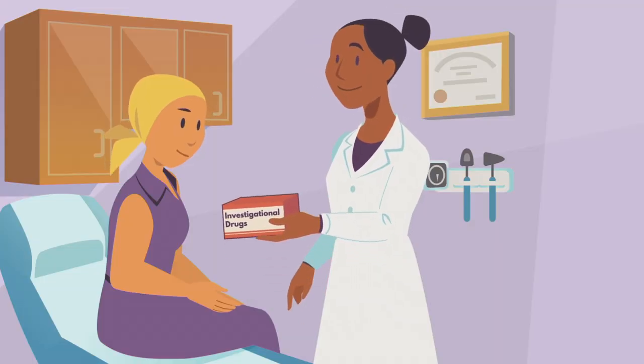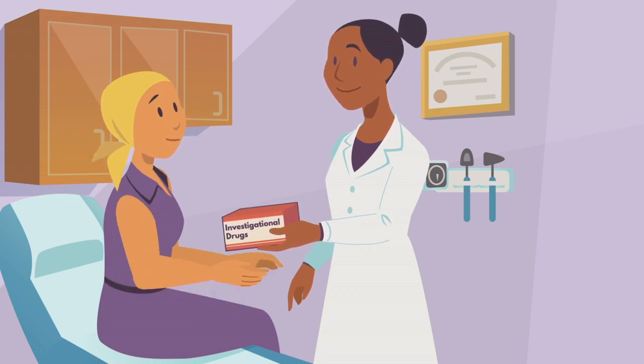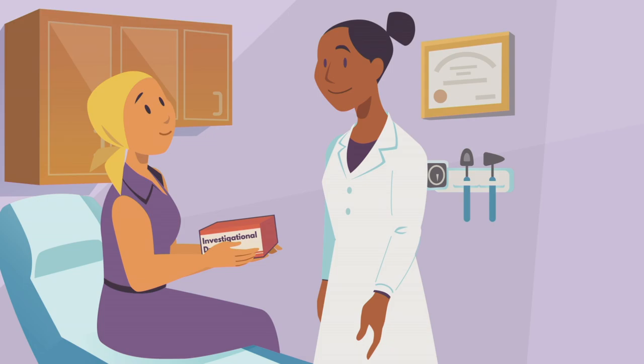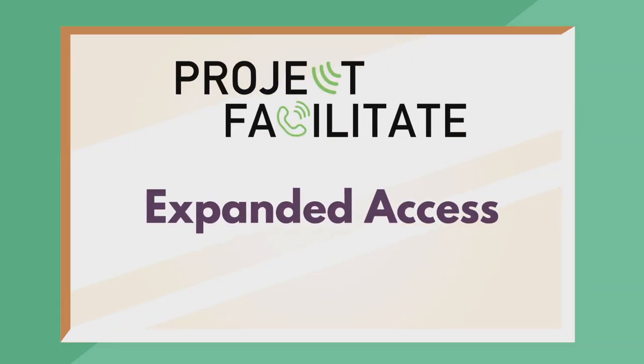At FDA, we want you to get the medical products you need to successfully treat your patients, even when those medicines may still be classified as investigational. Expanded Access and Project Facilitate were designed to help you do just that.